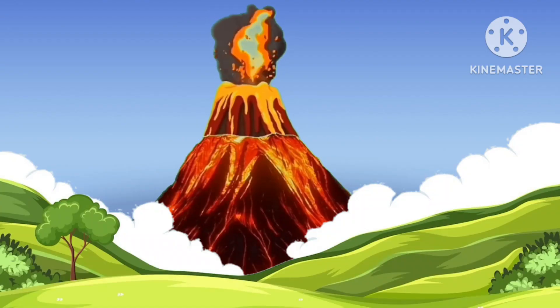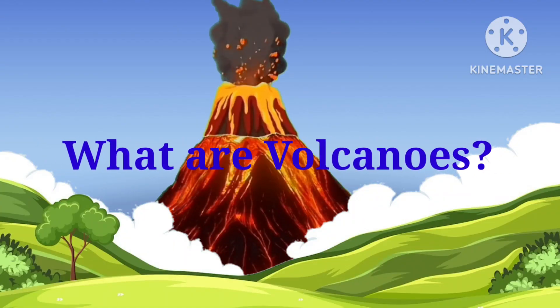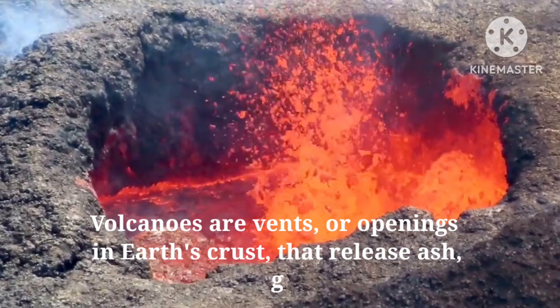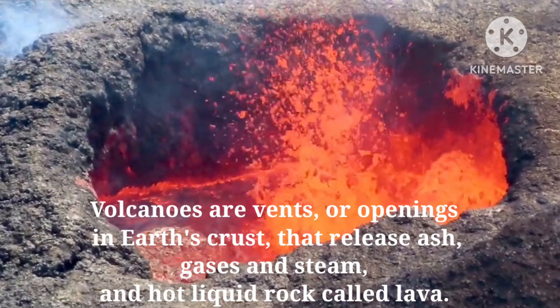Now coming back to our topic — what are volcanoes? Volcanoes are vents or openings that release ash, gases, steam, and hot liquid rock called lava.